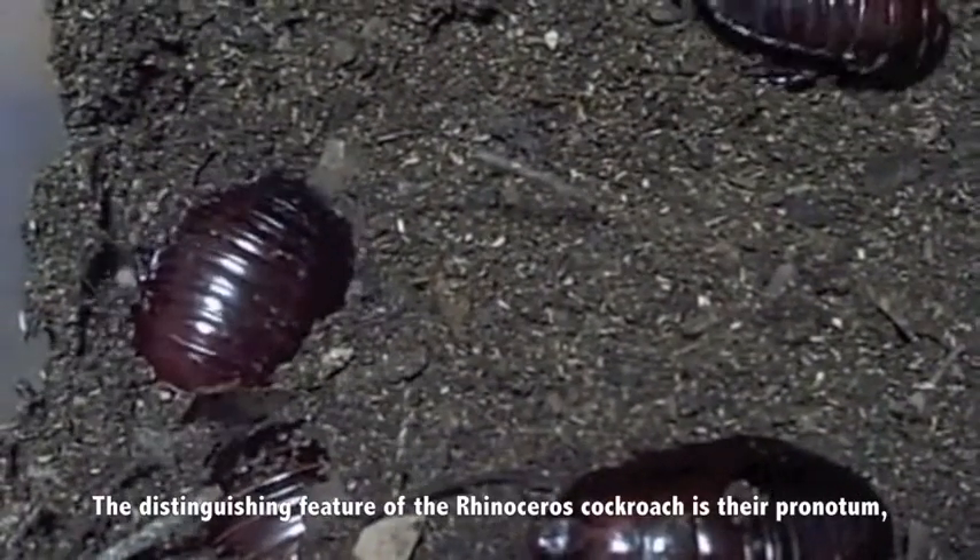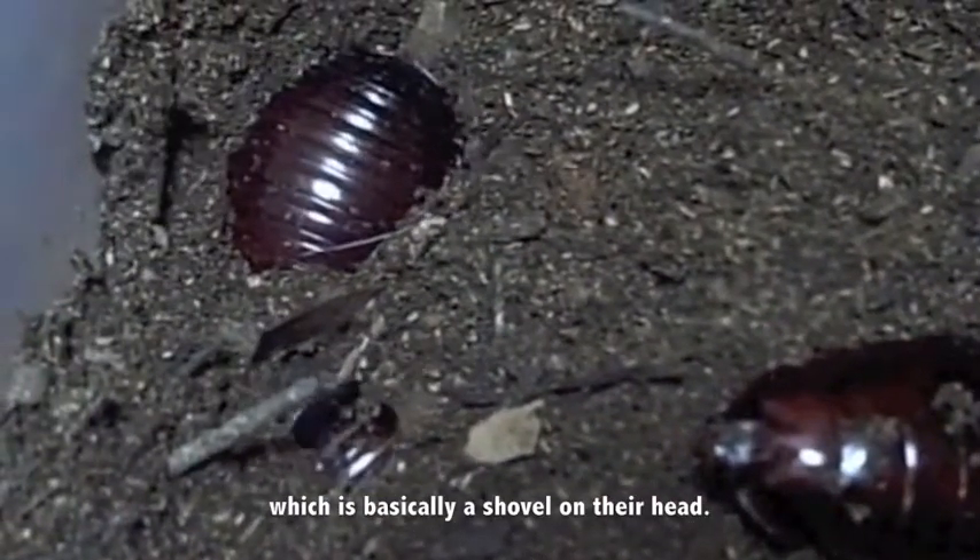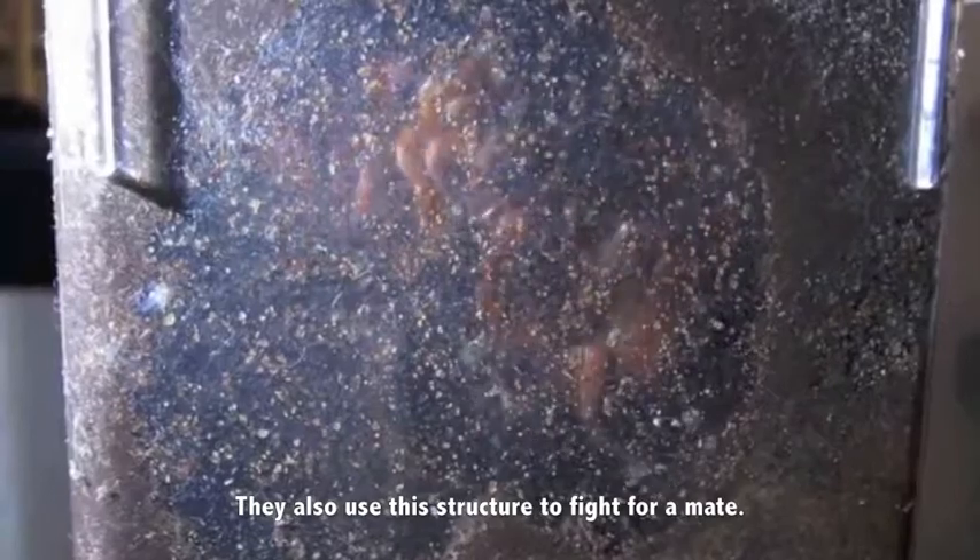The distinguishing feature of the rhinoceros cockroach is their pronotum, which is basically a shovel on their head. They also use this structure to fight for a mate.